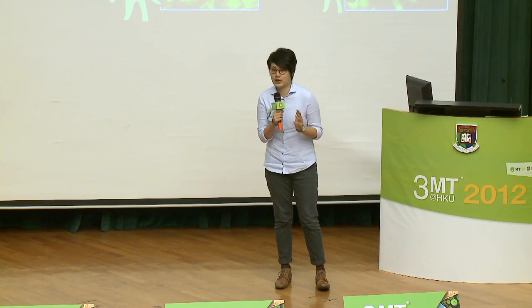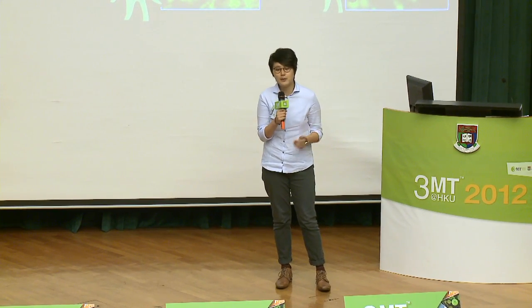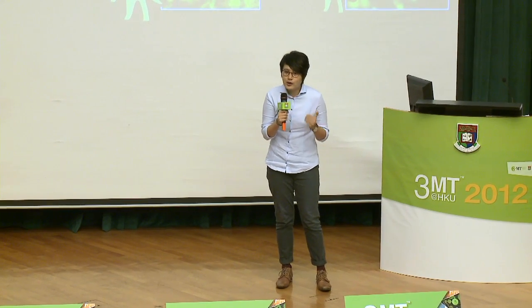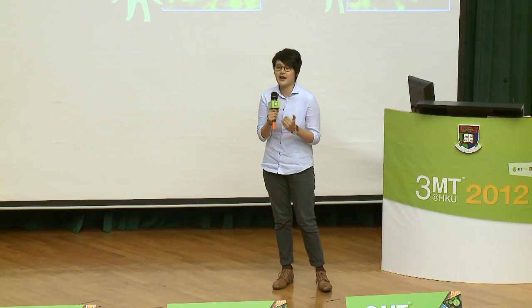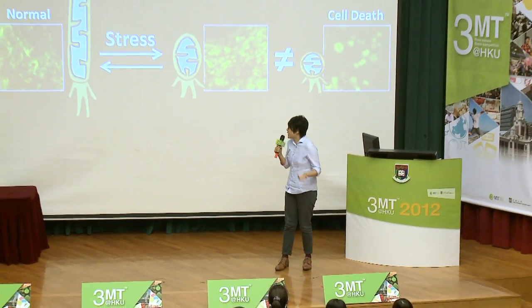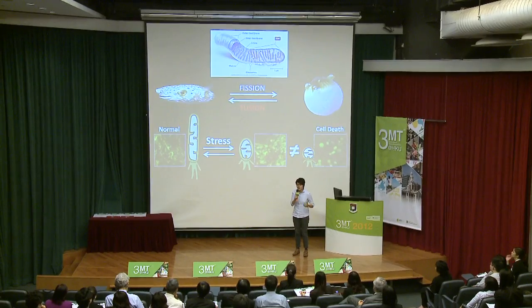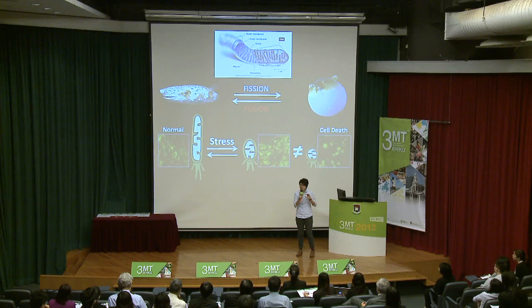Mitochondria are the cell's transformer. They're the chemical transformer because they convert our food into a chemical form of energy for our cells to use. They're also the mechanical transformer because they change into different shapes according to different cell conditions. The shape of mitochondria is regulated by two processes which we call fission and fusion. Fission is when one mitochondria separates into two, and fusion, on the other hand, is when two merge into one.